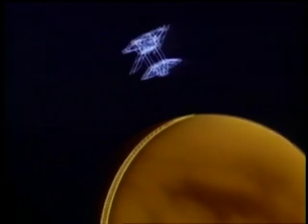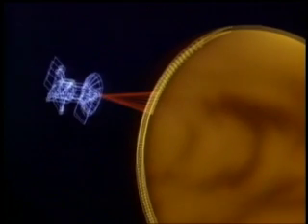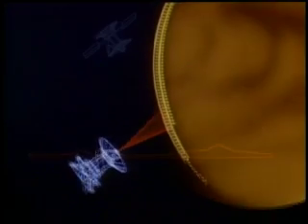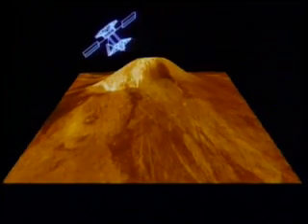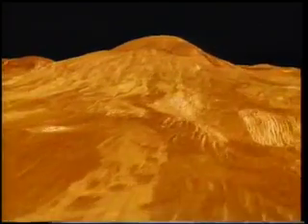Magellan was a pretty simple and elegant mission. It had one basic purpose, and that was to get a detailed, high-resolution map of the surface topography of the entire planet. And what we saw was an enormous surprise — a very young surface, lots of volcanic features. There were lava plains and volcanoes and all kinds of features. It was an unexpected and marvelous revelation of what was underneath those clouds.